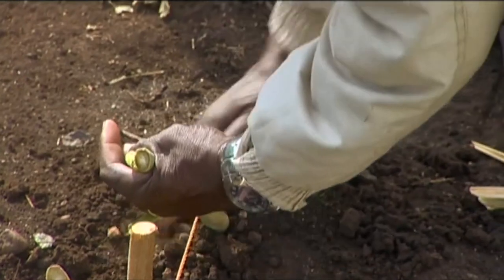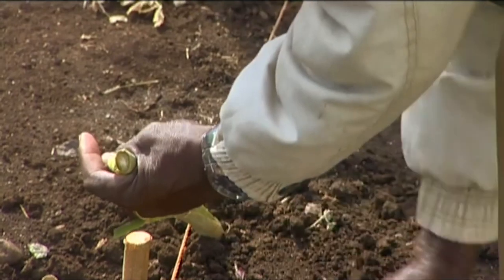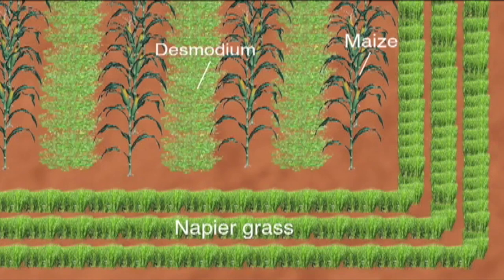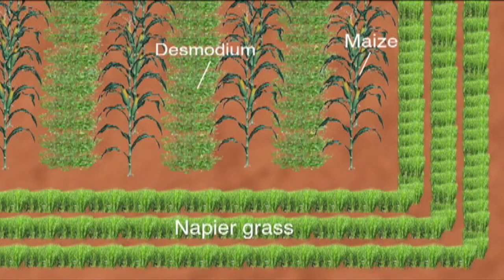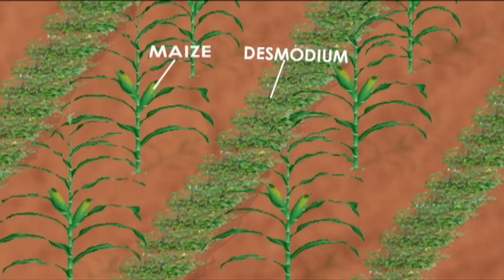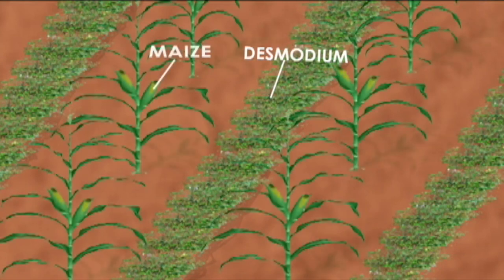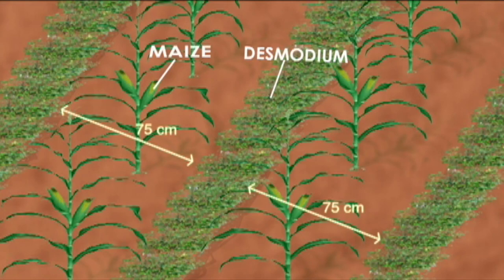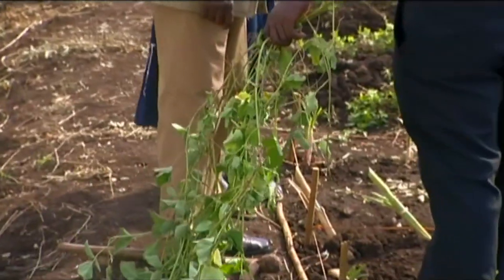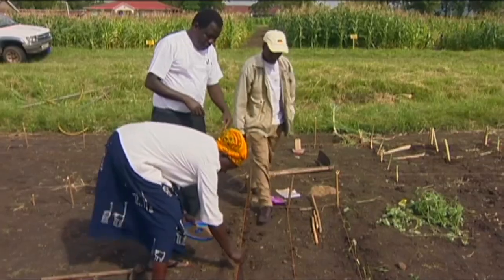Place a three-node napier grass cane in the hole. Make sure two nodes are covered in the soil and be sure to water. Next, to establish the desmodium, it should be planted in such a way that the rows will alternate with maize rows. The rows of desmodium are planted at 75 cm apart. You can either plant desmodium seeds, of which you will need about one kilo of seed for one acre of land, or you can plant desmodium stalks. Issipe recommends you plant with superphosphate fertilizer and manure.